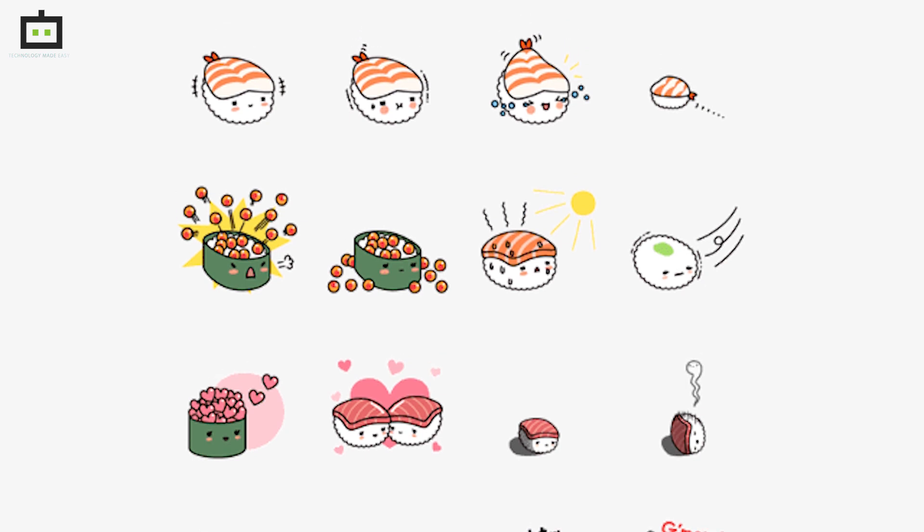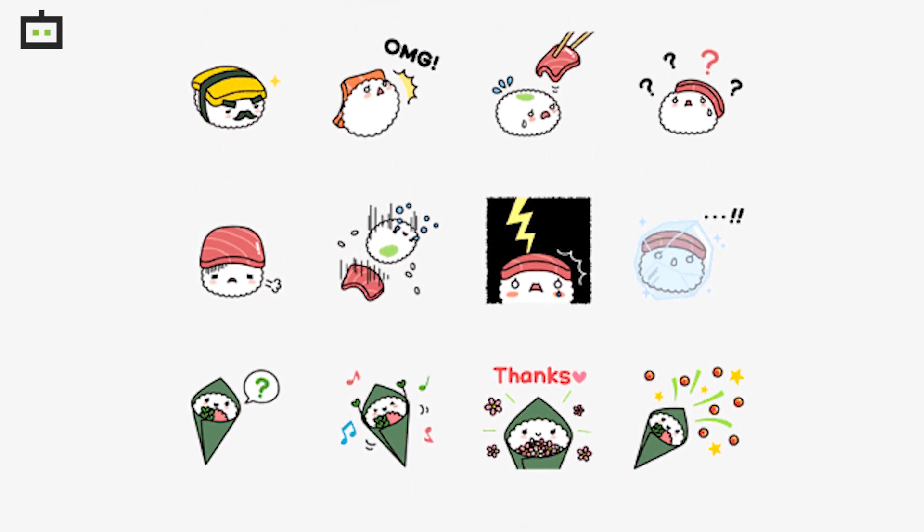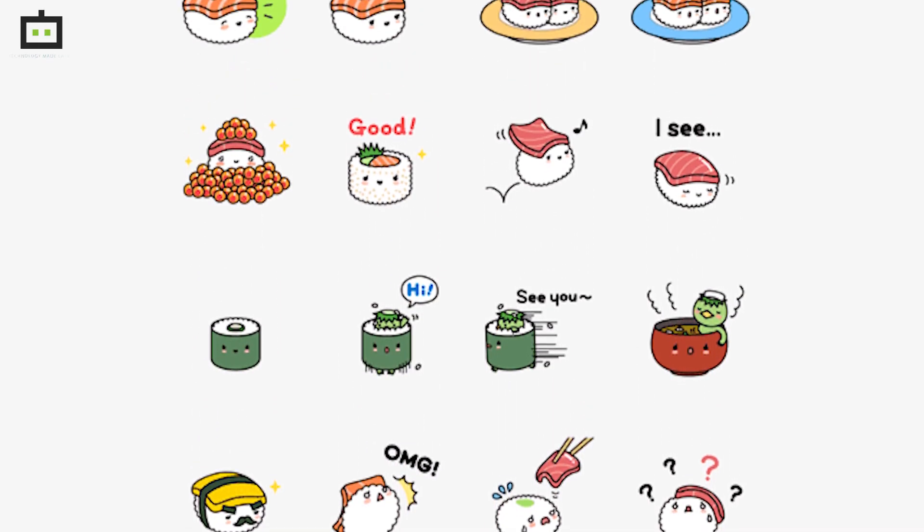There is also a search directory feature introduced which will allow users to browse and search over 20,000 free stickers. Notably, these stickers will be developed by the company itself. The sticker directory will be accessible from the chat window itself, where one will need to tap on the add option from the sticker tab.